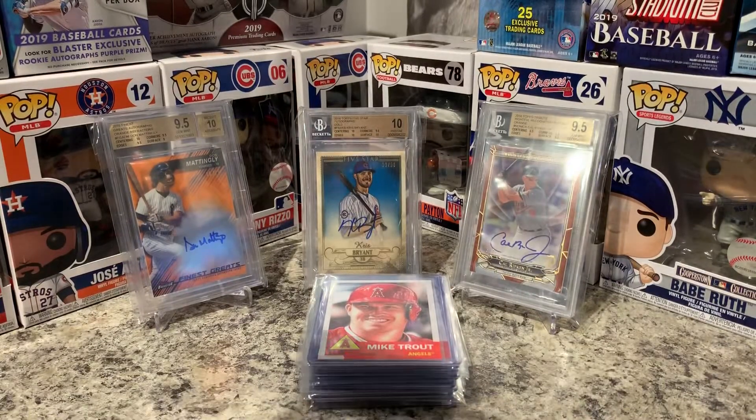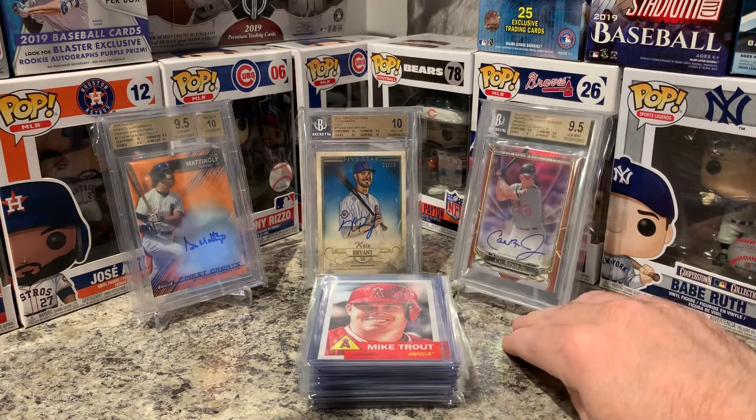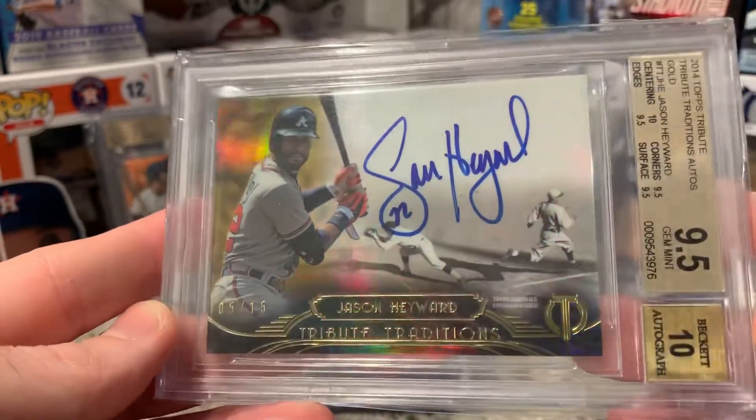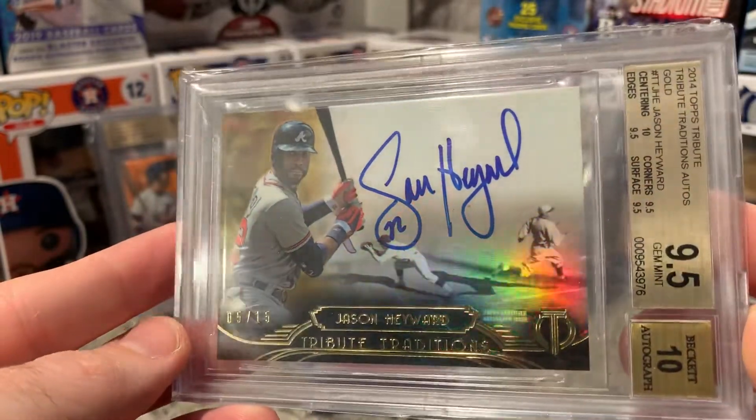This guy's really good — one of my favorite Cubs right now, he's doing very well. Jason Heyward, 5 of 15 — this is the gold version Topps Tribute. It's gorgeous; there's a nice shine to that one.